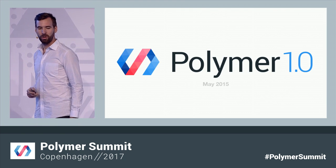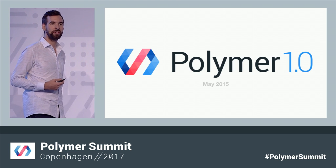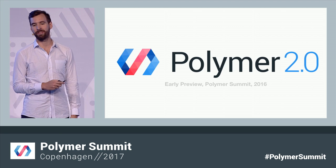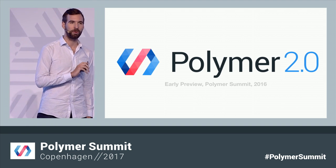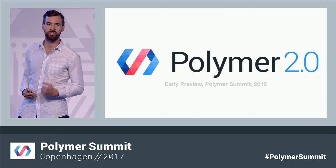In 2015, we launched our first official version of Polymer — Polymer 1.0 — a production-ready library for building with web components. And then at last year's summit, we previewed an early look of Polymer 2.0, which had evolved to match the final web component specs that browsers were shipping with.